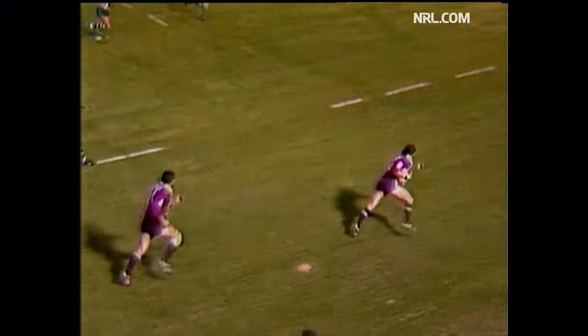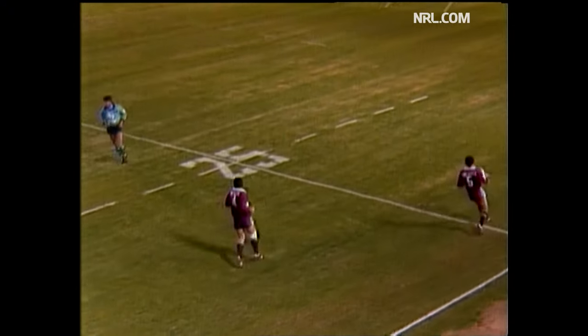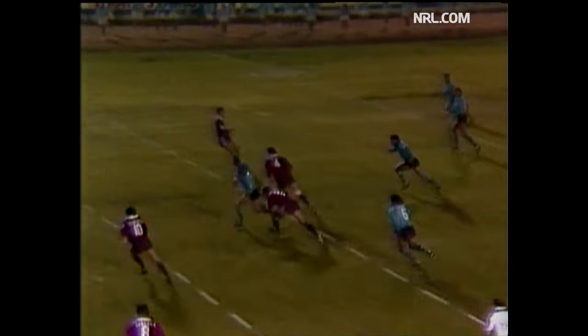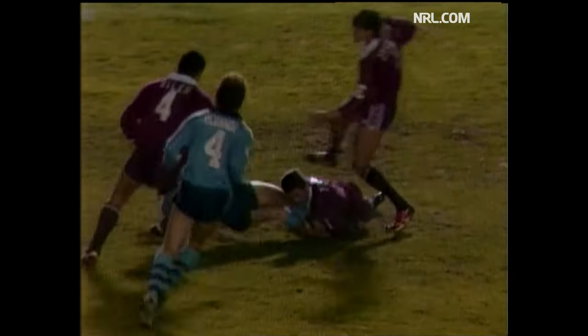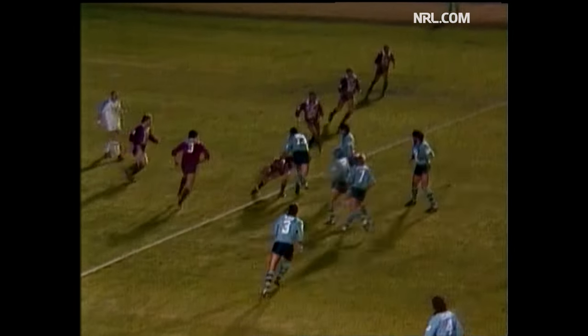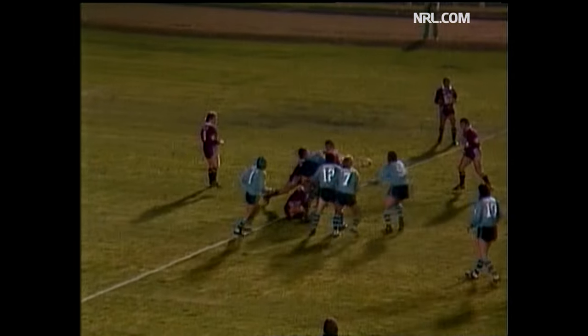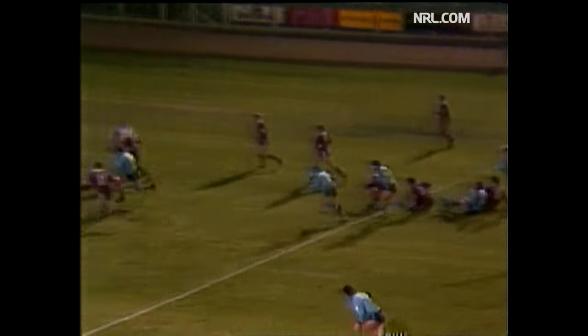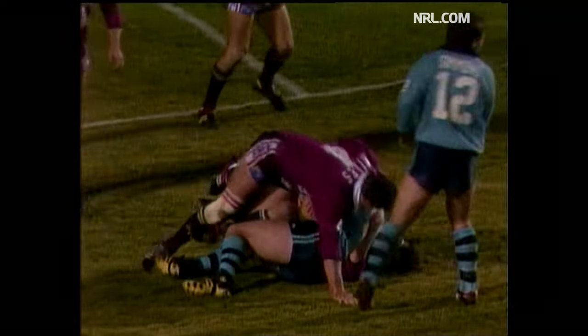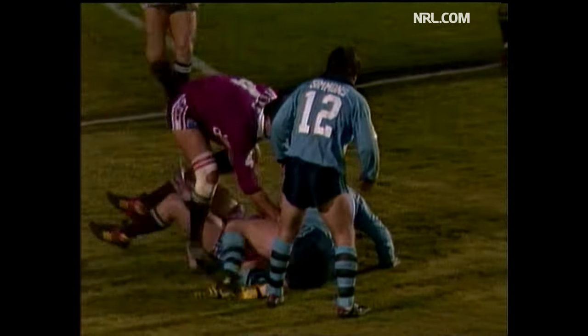Interception almost from Shearer, 10 metres short of halfway. New South Wales win it. Docking into the back line — Docking makes the first clean break for New South Wales. Brought down just short of the halfway mark. Feet of Tonks, swimming a pass away to Cleal. Cleal still going strongly — can he get support? Just brought down, only about 3 metres short of the Queensland line.